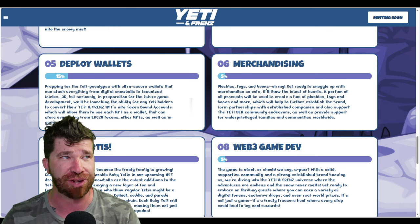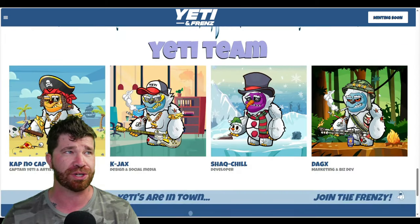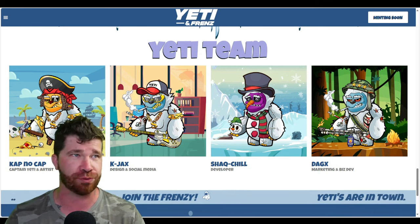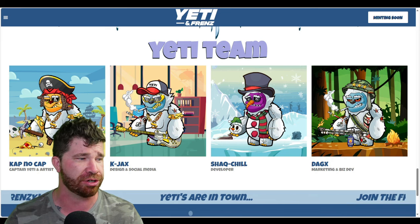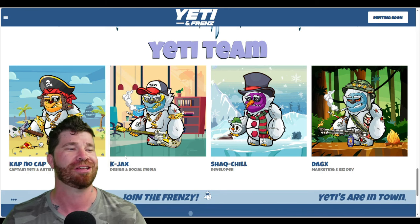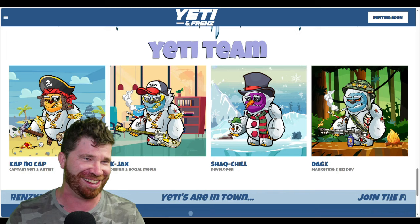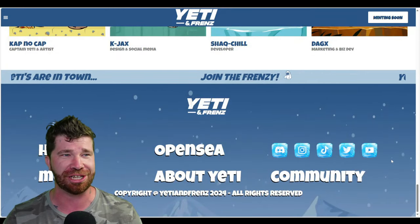They're expanding the universe — the Yeti family is growing with new characters and games, keeping Yeti and Friends at the forefront of digital entertainment. We've got DAG X, Cap No Cap, and other partners, plus all the social media channels, which are going to be extremely important.